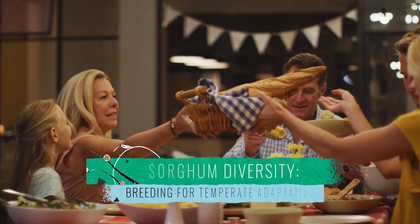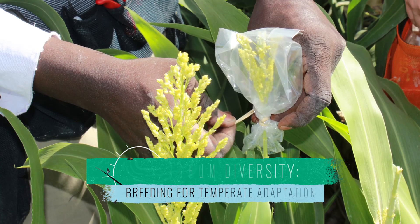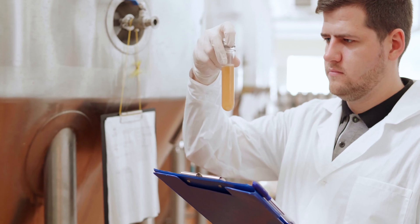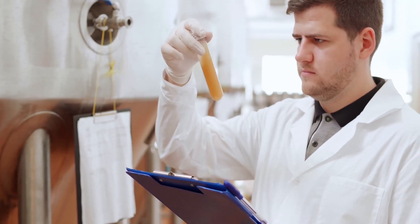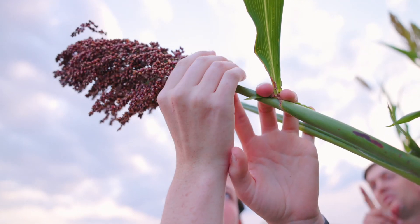Few people in the US eat sorghum, where it's mainly grown for livestock feed. But it's gaining popularity with brewers and distillers, mainly in whiskey and gluten-free beer production. It's also being explored as a biofuel. In other countries, in Africa, sorghum is not only a key food staple for people and animals, it's also an important and versatile building material.